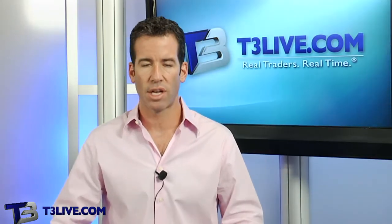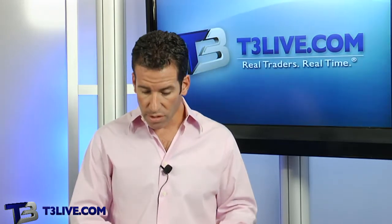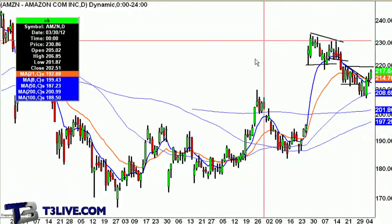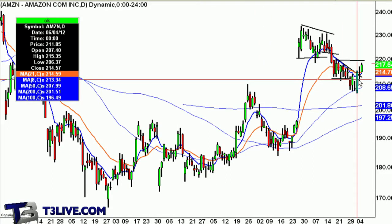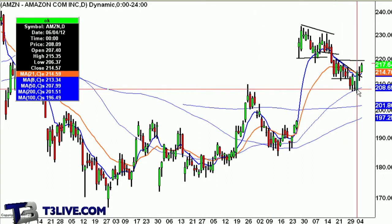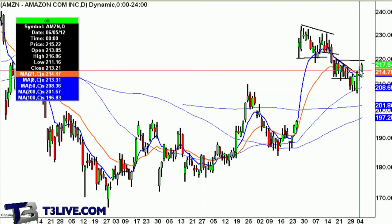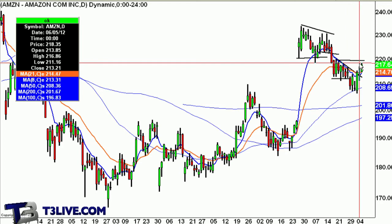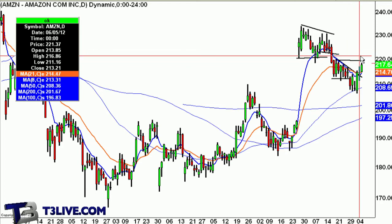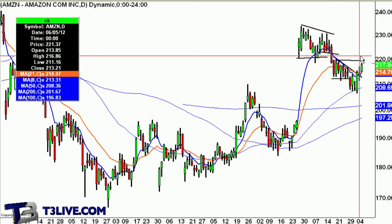Apple looks like it's in the game in high beta tech. Amazon also looking pretty good. This was that big reversal we saw — on Monday when it traded below, recaptured the 50-day and it's coming back up. It's going to retest the 220 area. It'll be interesting to see if it can bust through — maybe some more conviction to the long side.